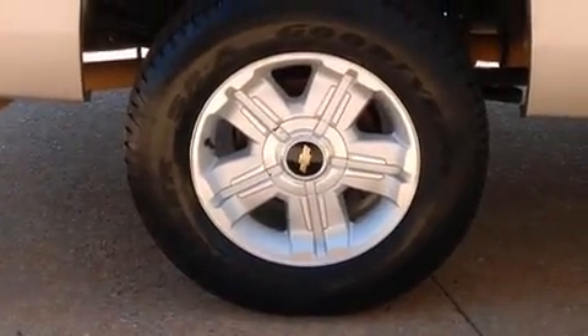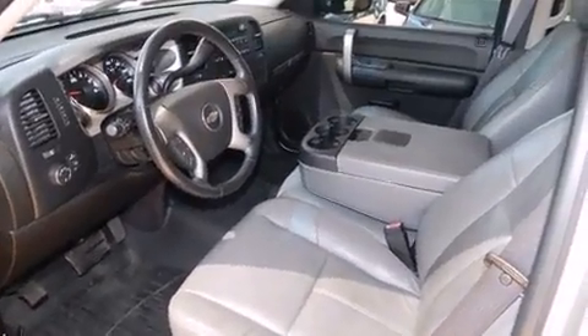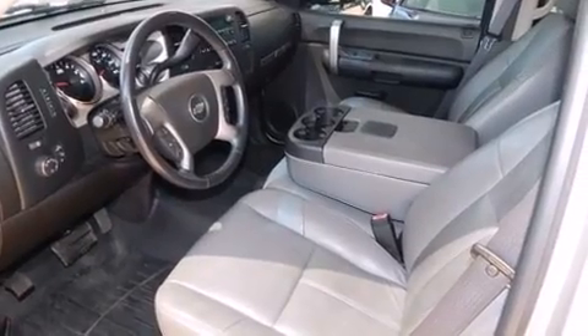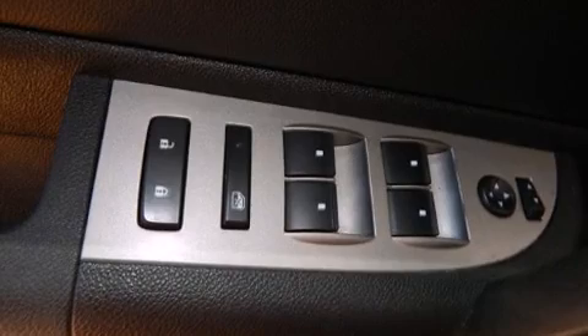Features include delay-off headlights, a tachometer, a rear step bumper, a front bench seat, remote keyless entry, and a split folding rear seat. A premium sound drive with six speakers provides you and your passengers a sensational audio experience.